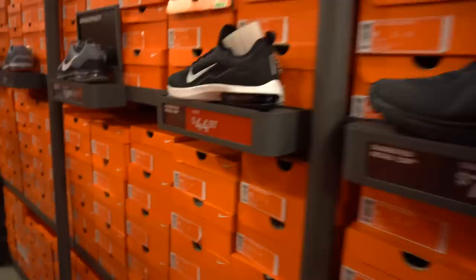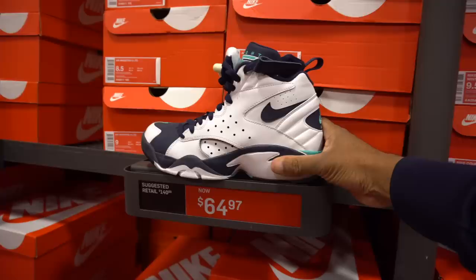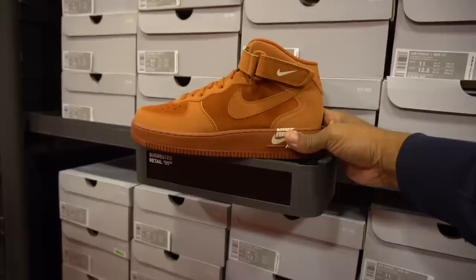This is pretty much it — Roshis, Roshi Ones, EXP X14s, significantly price-dropped Air Maestros at $265 — hard pass. But these Air Force One Mids are kind of dope. I actually like these. I know I said I don't wear Air Forces anymore, but damn these are dope. Size 11.5 — let's see if they have a 12.